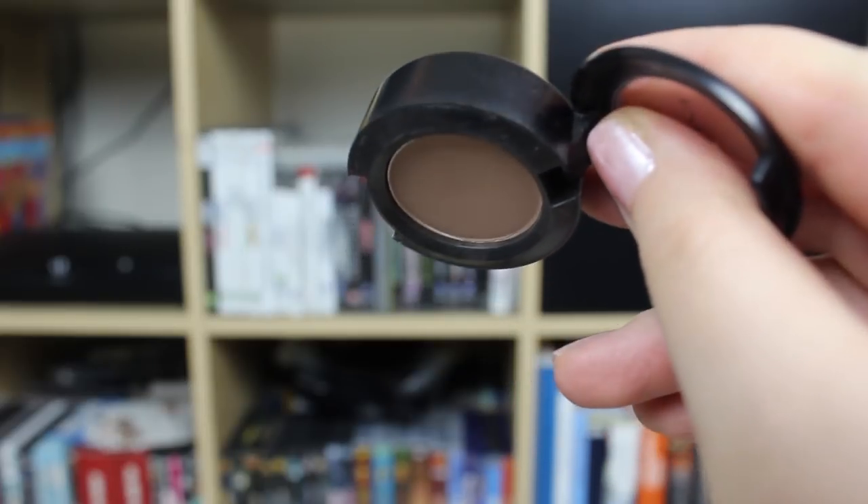Someone suggested I pull out the MAC witch eyeshadow from the project, but I don't really want to. I use it in my crease and on my lower lash line mixed in with my Chocolate Bar palette, and I actually like it a lot with the look I'm wearing today. There's the smallest dip - I don't know if you can see it on the close-up, but it's definitely there and you can feel the dent in the pan.